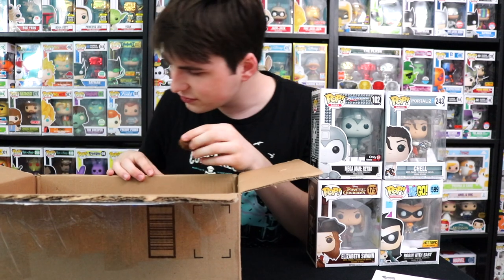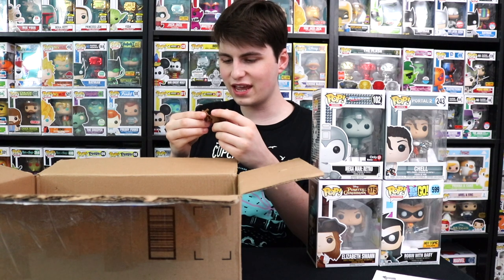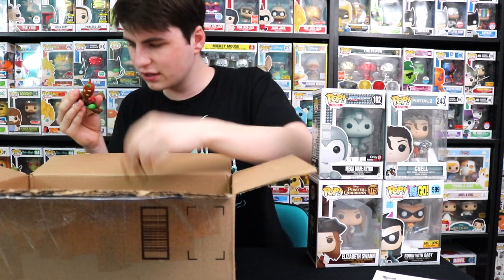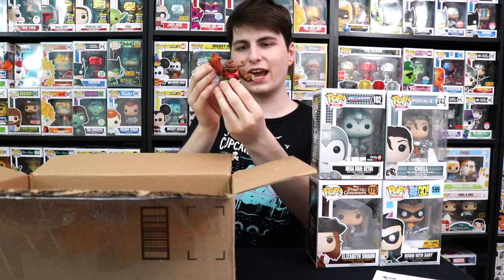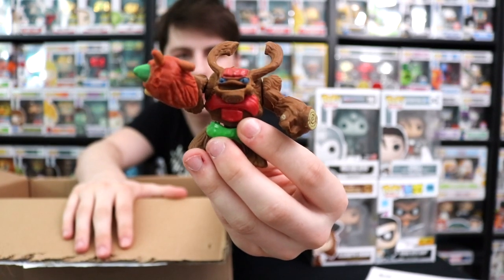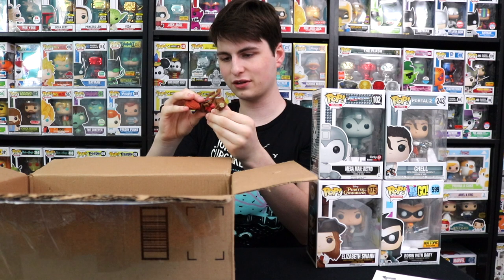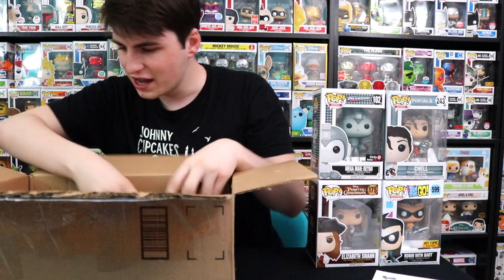It looks like something came apart — I know what this is, let's build it real quick. This is the guy from Skylanders. His head goes here — there we go, there he is. I forget his name, let me know in the comments below. It all came apart but I built it together with no instructions either. Weird flex but okay. He's really cool actually — I think I have the arms backwards, but that's all right.